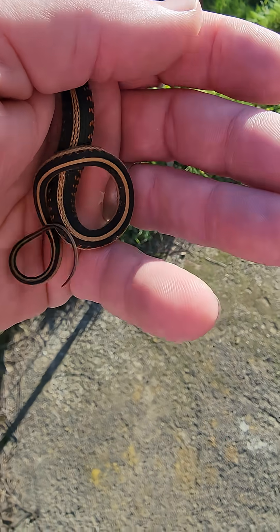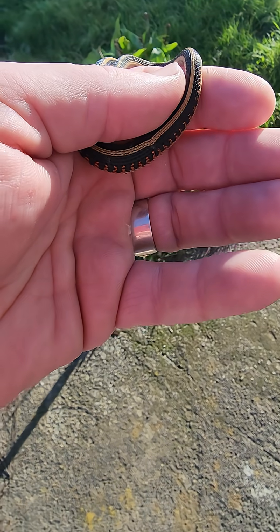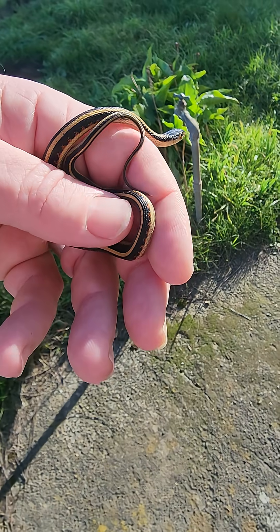One of the things they do is they don't bite, but if they get really scared — see how he's wiping his tail all over me? He pooped and he's wiping his stinky poop all over me. That's their defense technique.